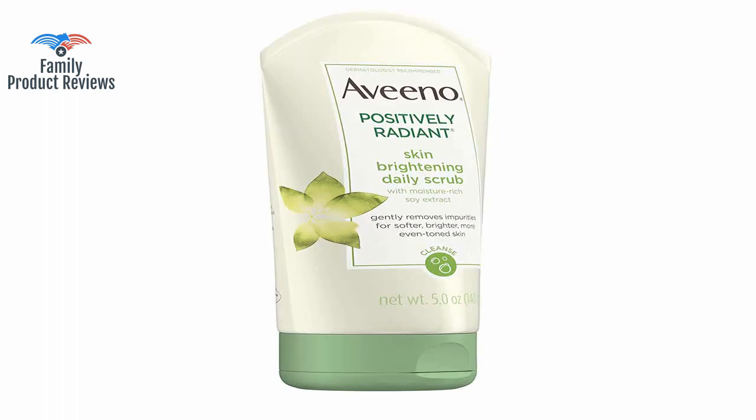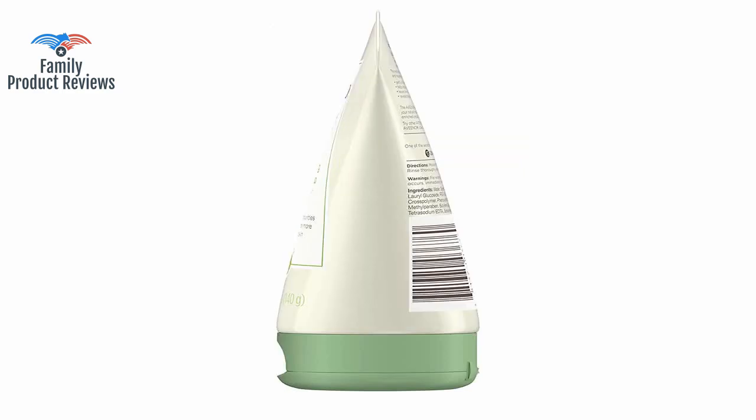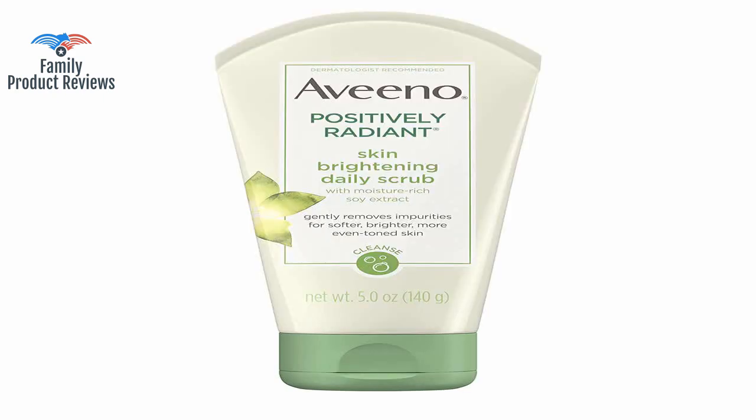Better than the popular St. Ives scrub — that stuff tears off a layer of your skin while the Aveeno actually exfoliates. It does not feel rough and it has cleared my face of dark spots and has given me an even tone on my face. Love this price — the product really does what it says and does not dry my face out.